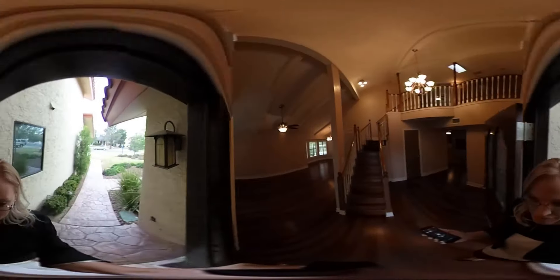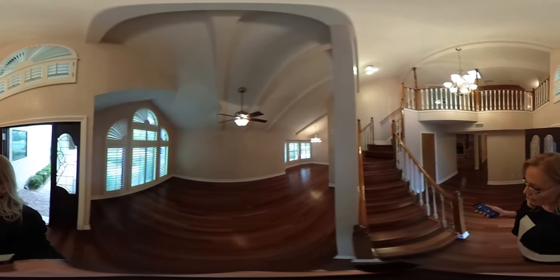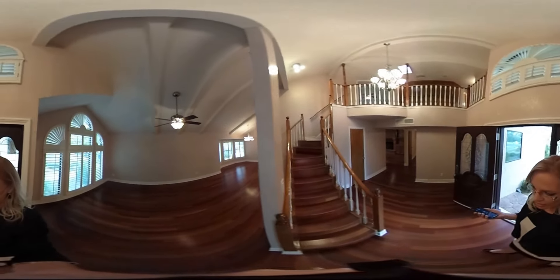All the doors are Pella wood doors. All windows have been updated, shutters throughout. There are some beautiful wood floors throughout the entire house, except the kitchen and bathrooms, of course.